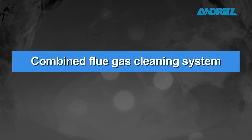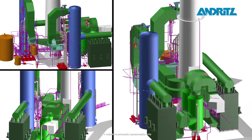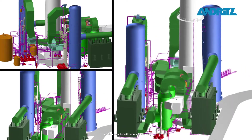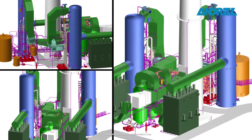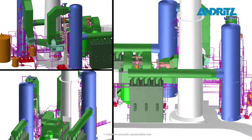Combined Flow Gas Cleaning System. Andritz also offers flow gas cleaning systems which are designed in modules in order to configure and combine technologies to meet specific requirements.